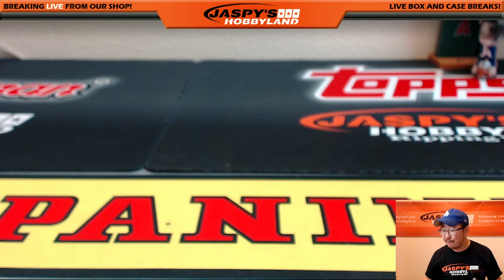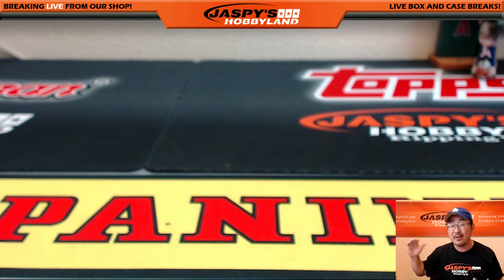That was Marvel break number 24. We have one more box on JazzBeatsHobbyland.com — that's the last box of the case we opened. And then we have more cases, so go to JazzBeatsHobbyland.com and check out Marvel Masterpieces. This is Joe — I'm out of here. Thank you.